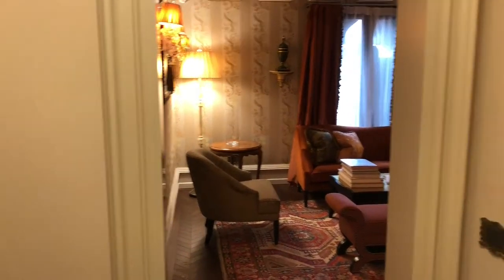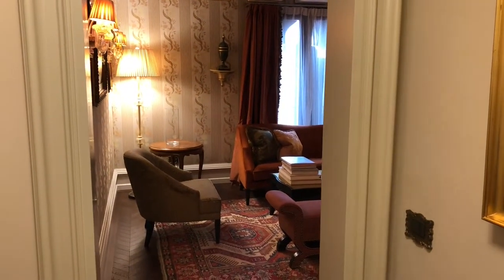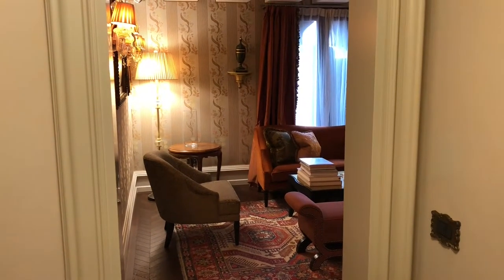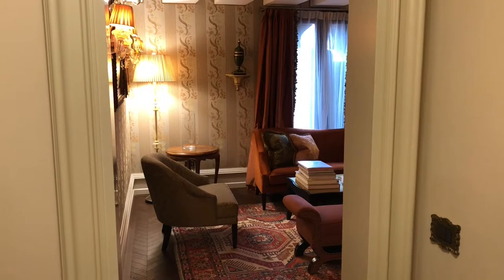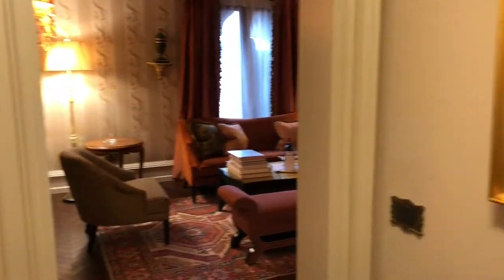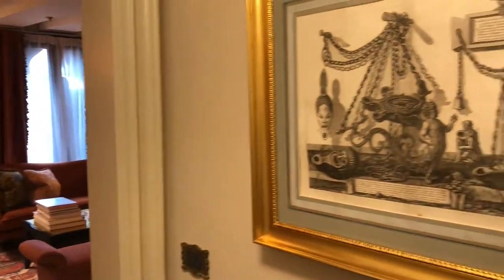Welcome to the Gritti Palace Hotel in Venice. This is the Serenissima Suite, rooms 331 and 342. I'm sure I pronounced the name wrong but you can check on the website.